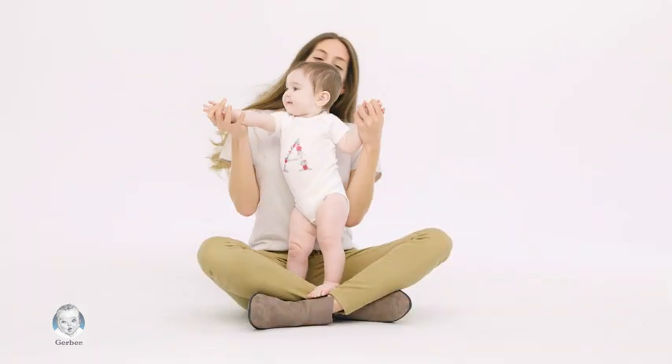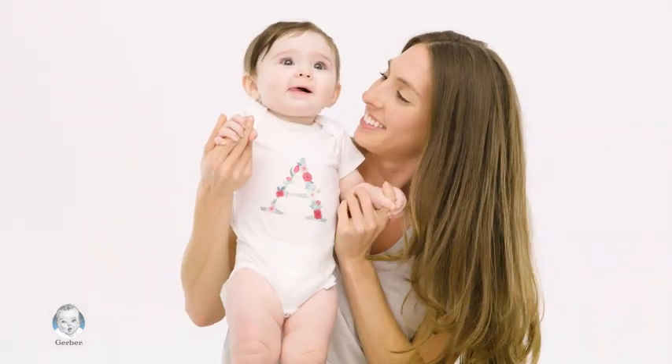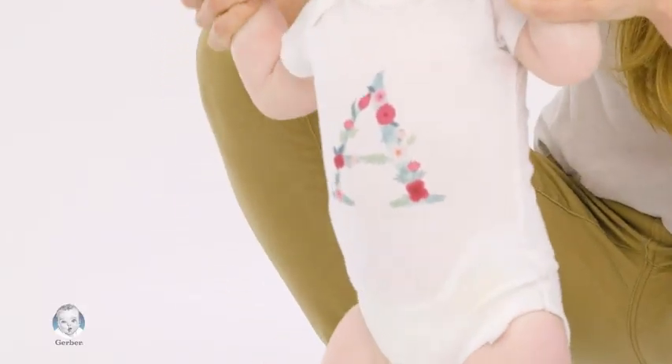I've always loved crafting and creating different things. Once she came along, I naturally wanted to personalize stuff for her too. She definitely has a unique spirit about her, so I love customizing clothes and accessories to match her personality.